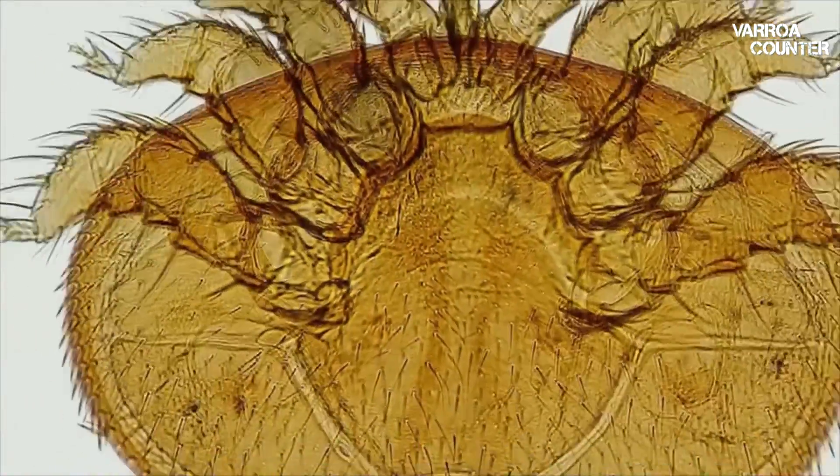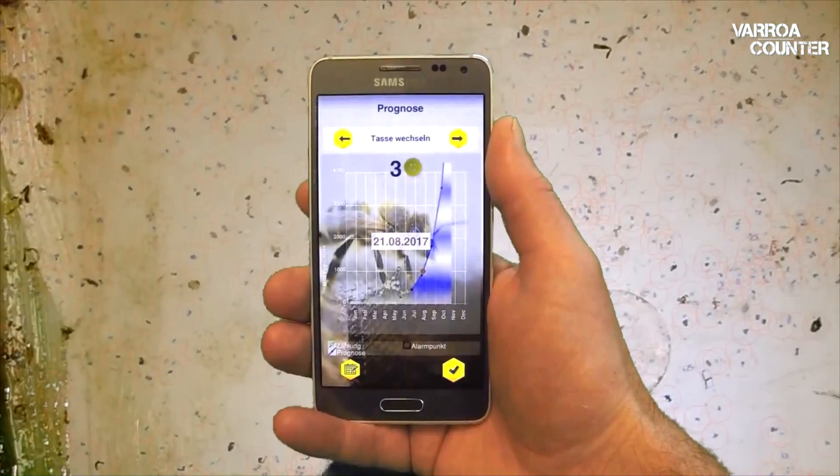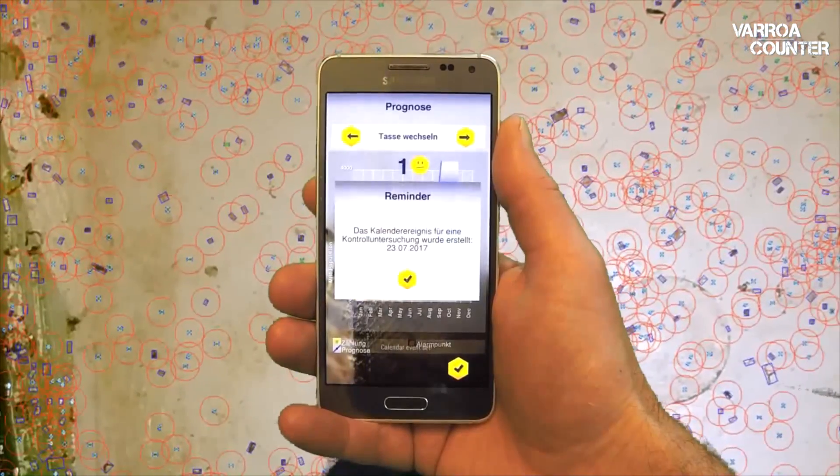It's time to fight back! It's time to increase honey harvest and pollination by discovering the Varroa Counter as an additional help for standard therapy.